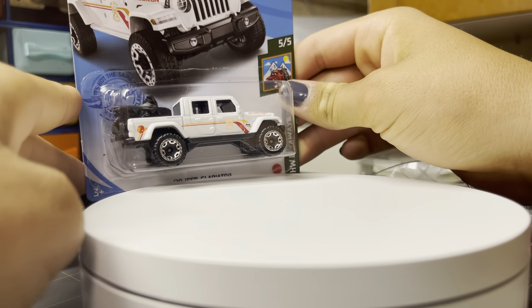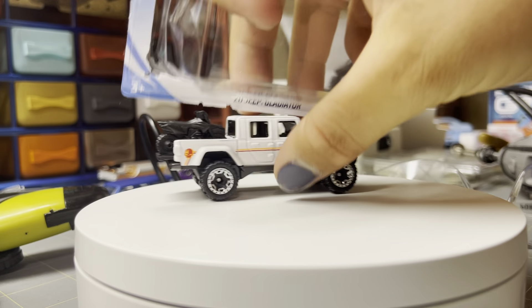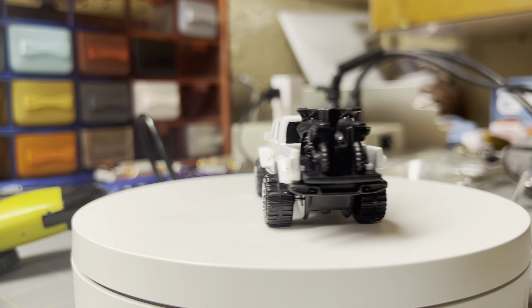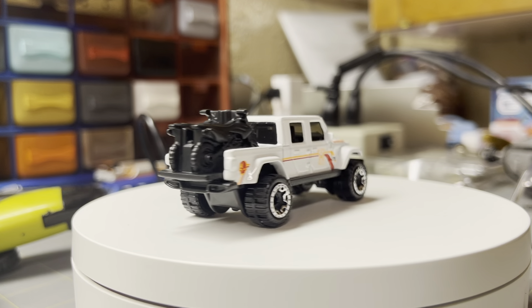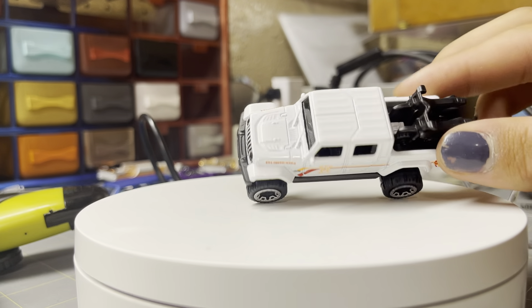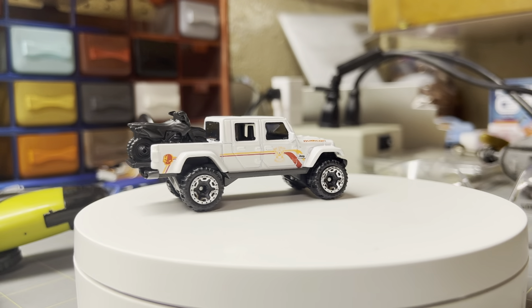Next is the 2020 Jeep Gladiator in white. I don't know what the normal color of any of these are, but this one's pretty cool with the blacked-out grill and the motorcycles in the back. I quite like this casting — it looks really good in white. I like all the detailed lines on the top and the side. Pretty good casting details on it. Let's move to the Dollar General exclusives.